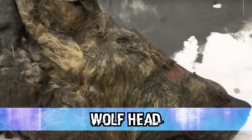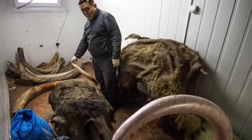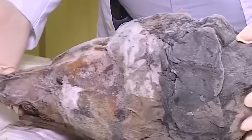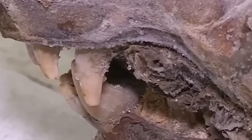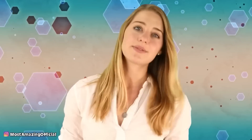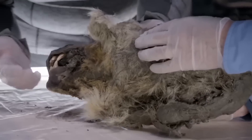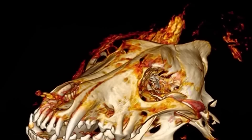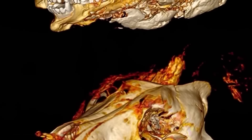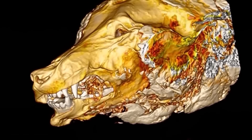Pavel Efimov was searching for mammoth tusks in Siberia, Russia, when he made an unexpected discovery: the head of an ice age wolf, perfectly preserved with hair, teeth, brain, and ears fully intact after over 40,000 years in the permafrost. These massive creatures were over twice the size of modern wolves and could crush bone with their jaws. It was a full-grown wolf when it died, not killed by humans. Scientists believe the melting and shifting of ice separated the head from the body. Scientists will now be able to study the evolution of the modern-day wolf.